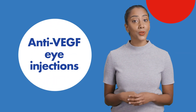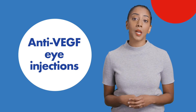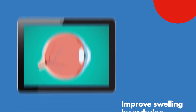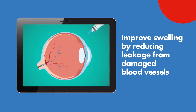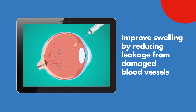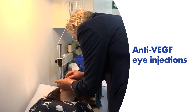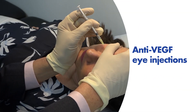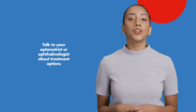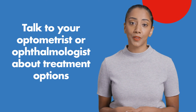Intravitreal eye injections, also known as anti-VEGF injections, are the main way to treat diabetic macular edema. They improve swelling in the macula by reducing leakage from damaged blood vessels, which in most cases can prevent worsening of your vision. Your ophthalmologist will typically apply antiseptic and numbing drops to your eye before injecting the treatment into your eye. You will generally require regular eye injections to get the most benefit from treatment.